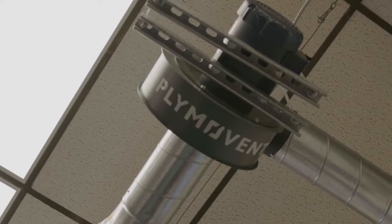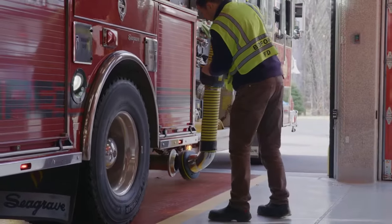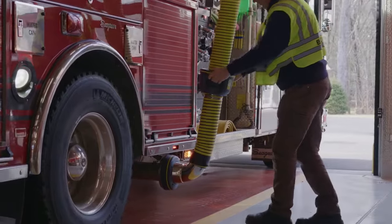The unseen dangers of cancer-causing emissions is greatly reduced by the Plymo vent system, and therefore aligns with our department's goal to keep our members safe and healthy. We needed a solution that was going to be easy for everyone to use, and this absolutely meets that need.